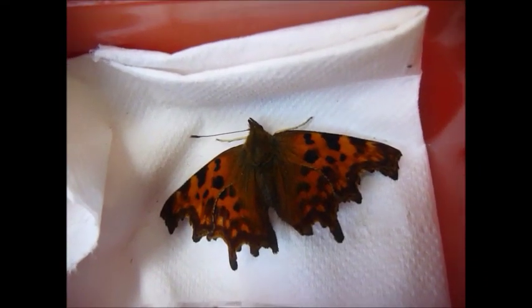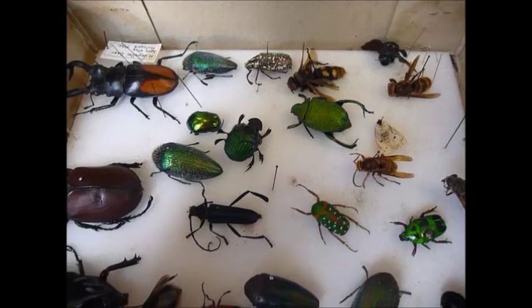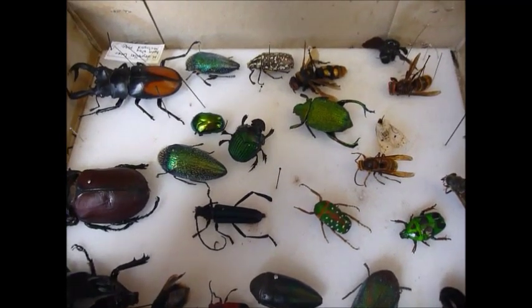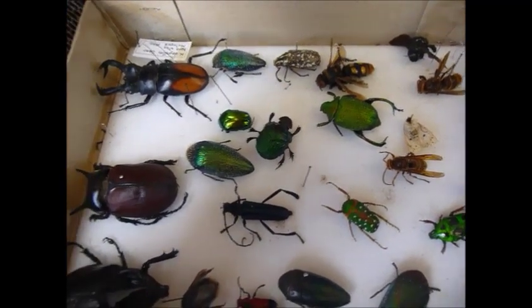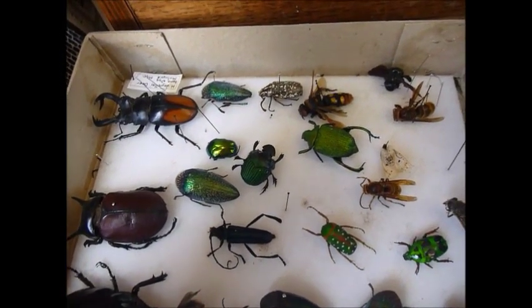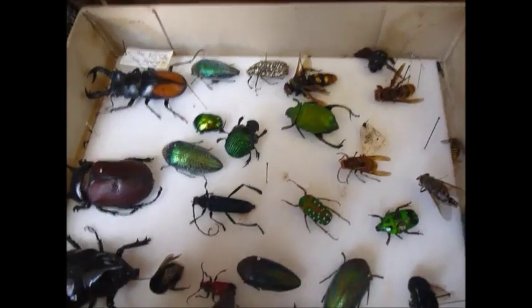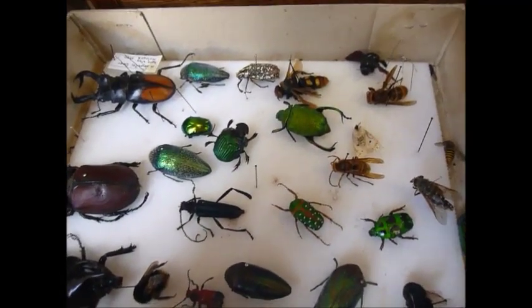There's a comma butterfly in there. Here's that comma butterfly, and here's my collection of insects, which I love. When I'm doing workshops with kids, they just go crazy for these - I think it's the colour and also the size of some of them, they're quite dramatic. I just love the variety of shape and form and colour. They're my favourite things - insects are - and this box sort of sums up why.